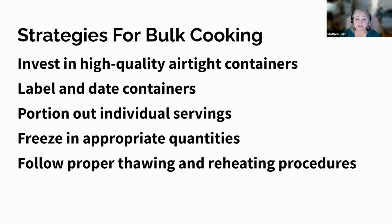Proper storage techniques are crucial to maintain the freshness and safety of your batch-cooked meals. Invest in high-quality airtight containers that are freezer-safe to prevent freezer burn and maintain food quality. Label and date each container clearly with the dish's name and date of preparation. Portion out individual servings before storing — this will make it easier to thaw and reheat only what you need. Freeze meals in quantities that suit your needs: single portions for individuals living alone, larger portions for families. Thaw frozen meals in the refrigerator overnight before reheating, and reheat thoroughly to an internal temperature of 165°F (74°C) to kill any bacteria.